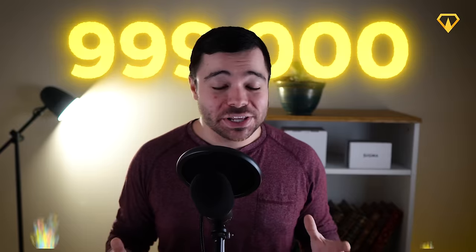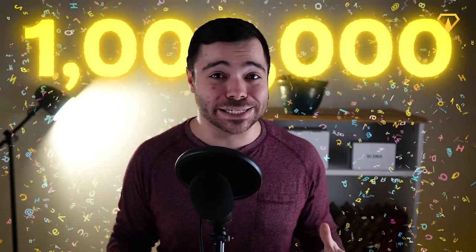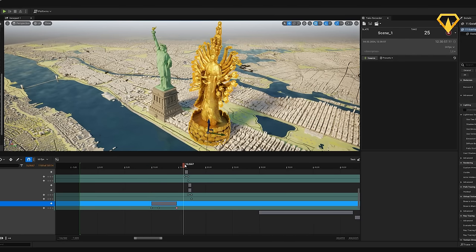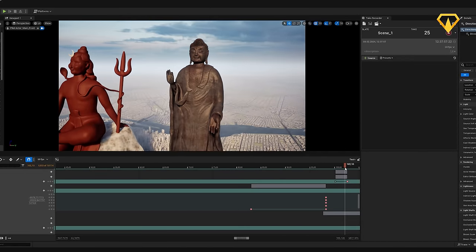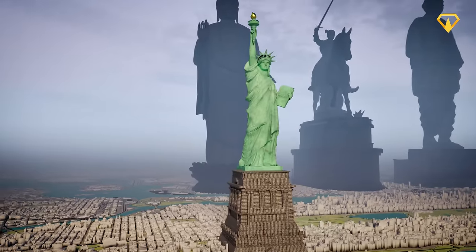But first, we have to say a major thank you for 1 million subscribers. When Louis, Freddie and I started this project back in 2020, we never thought that it would become this big. So as a big thank you for all of your support over the years, we tried something really special for this video. We created a 3D world in Unreal Engine to compare the tallest statues in the world. This was a significant amount of work, so we really hope you enjoy it.